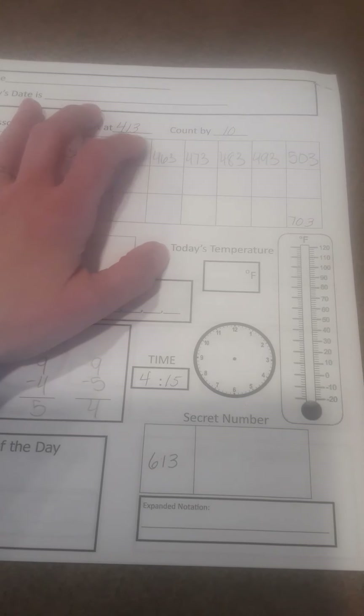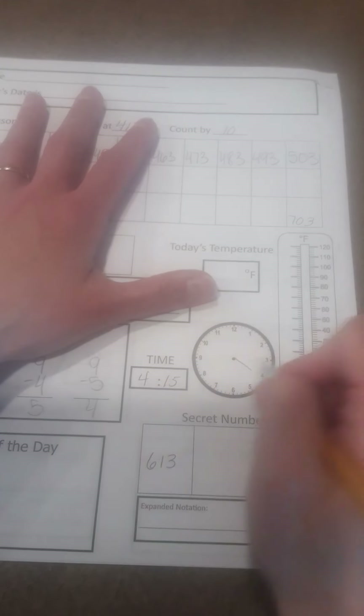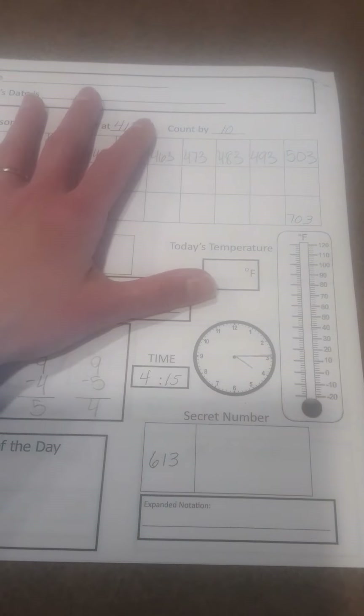And time is 4:15. My hour hand to the 4. 15 is at the 3. And that is 4:15.